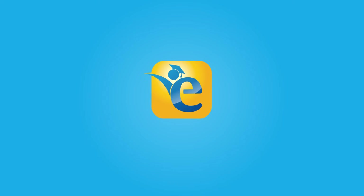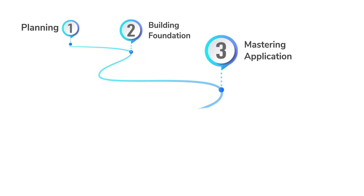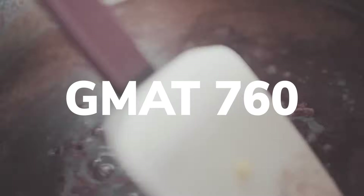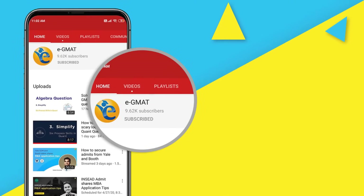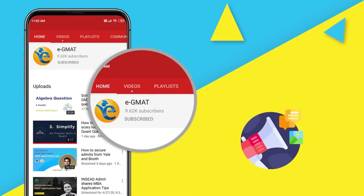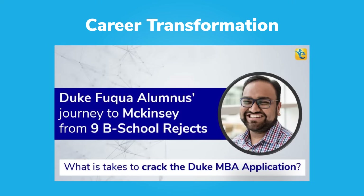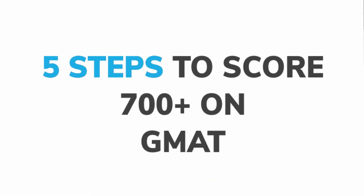Hi guys, welcome back to our channel. Today we are going to share with you the 5 key steps to scoring a 700-plus on the GMAT. Please subscribe to our channel for more such videos. You will see content on GMAT preparation, MBA admissions, MBA scholarships and career transformation. So without any further ado, let's get to the 5 steps.